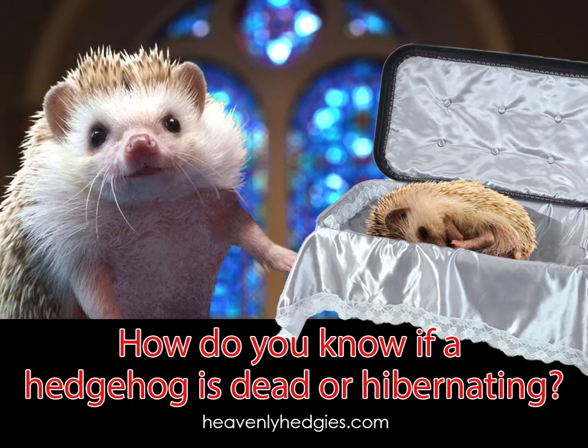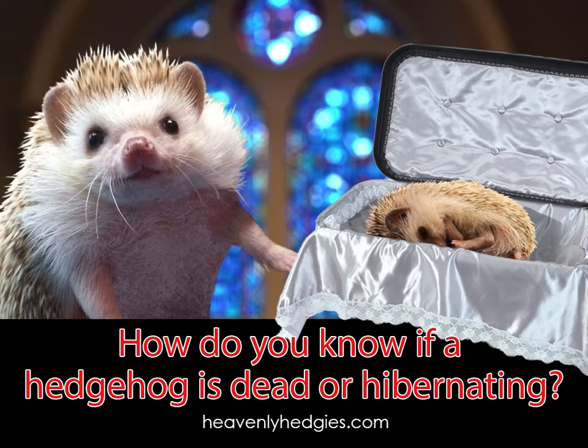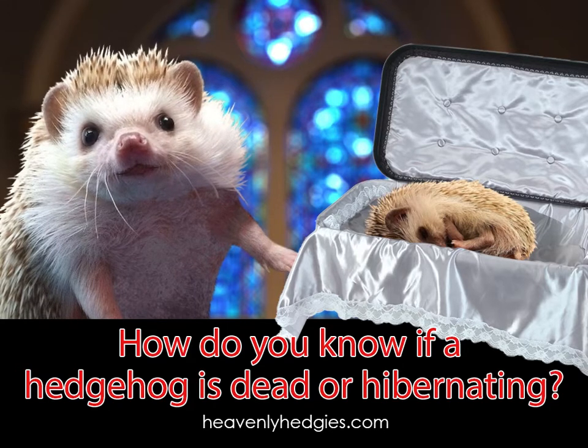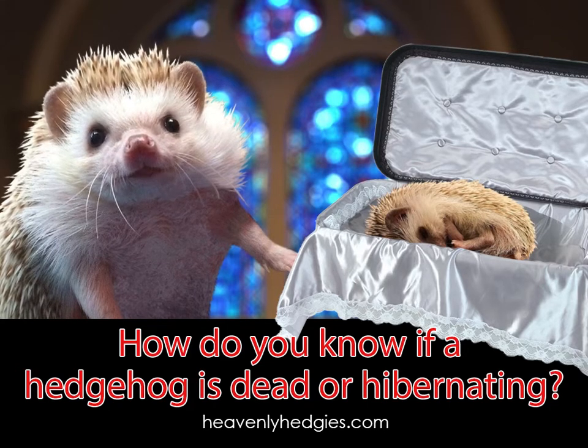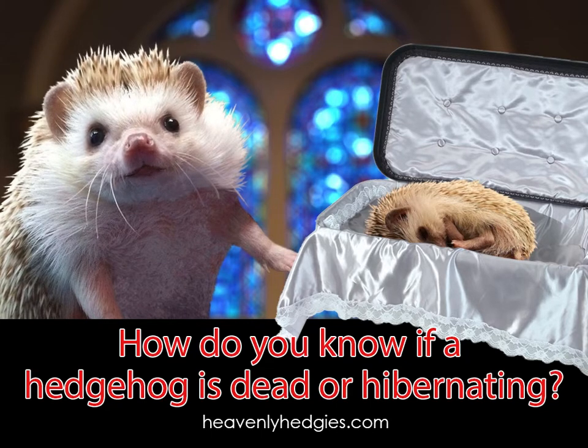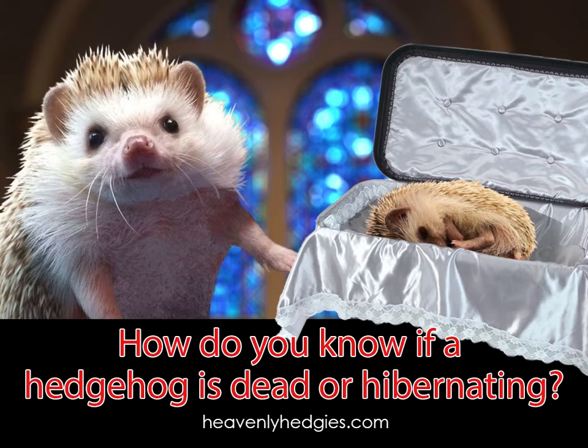If you don't have a stethoscope, maybe you have a thermometer. A hibernating hedgehog has a 41 to 50 degree Fahrenheit core body temperature — that's 5 to 10 degrees Celsius. You can try to check for breathing, but a hibernating hedgehog's respiration rate is very shallow and can decrease to around 15 breaths per minute.